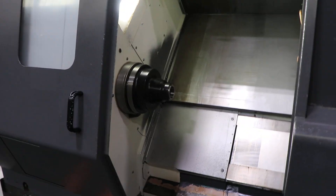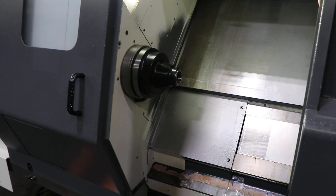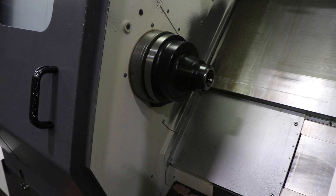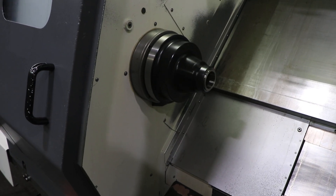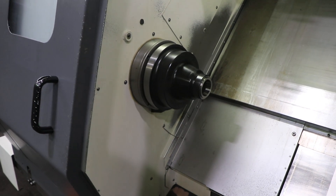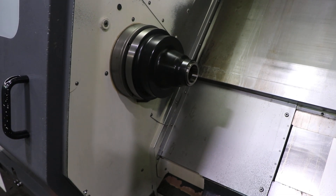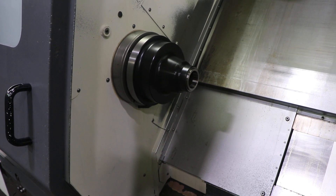The spindle is currently running at 500. That's 1,000. It's 1,500. That's 2,000.